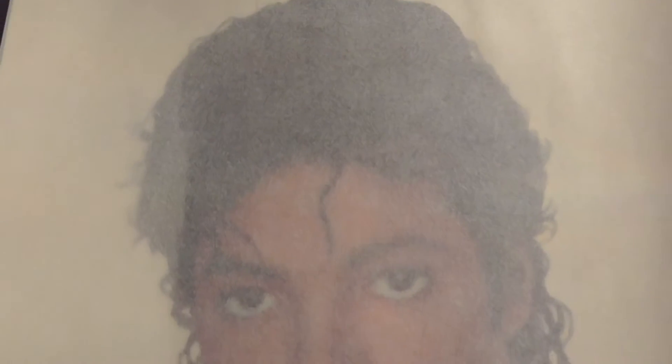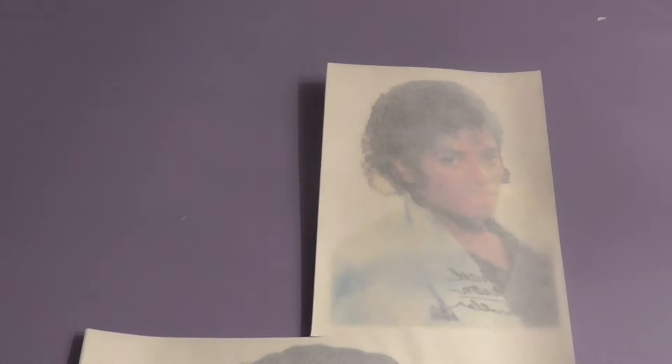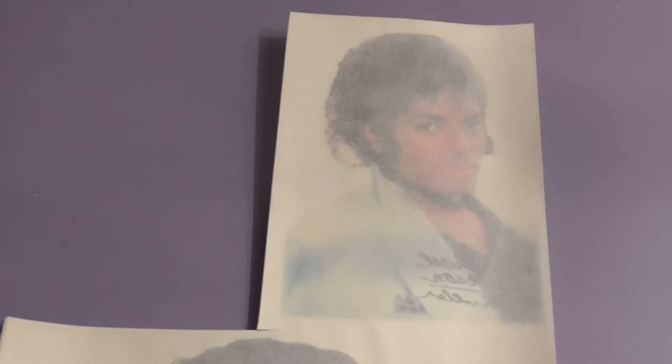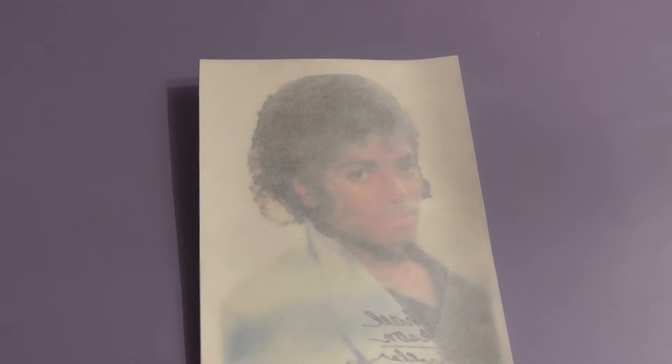Let me take this out of the wrapper so you can see it better. I really haven't seen these anywhere else and I hope you guys enjoy this. I'm going to show you a picture of me in high school — you can't see the tattoo but I am wearing a Michael Jackson shirt that I bought in the 90s, made to look retro or vintage.